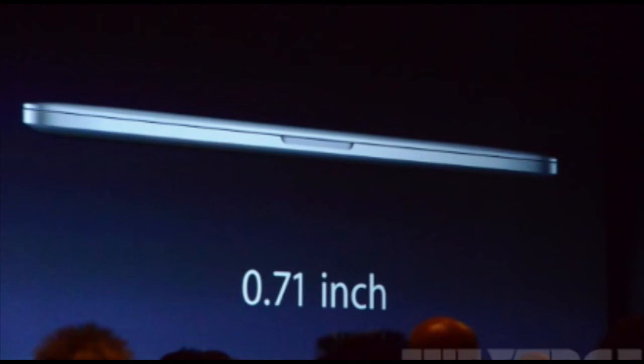So here is a look at what it's going to be. It's going to have .71 inches right on the side, and that's really thin — really good for the next generation MacBook Pro.